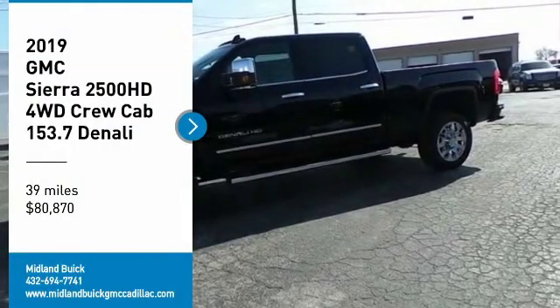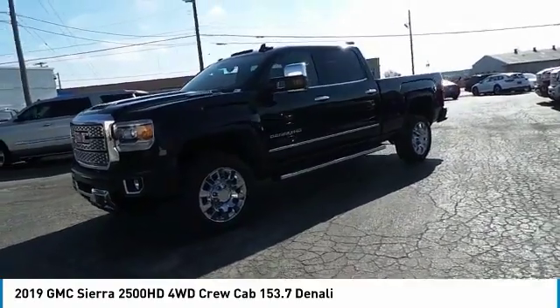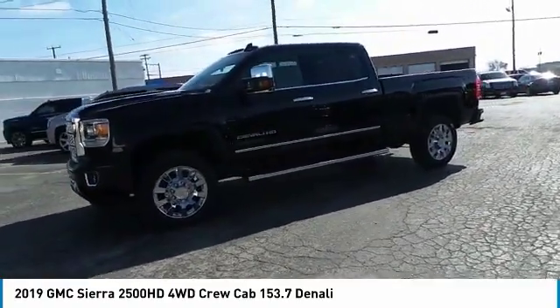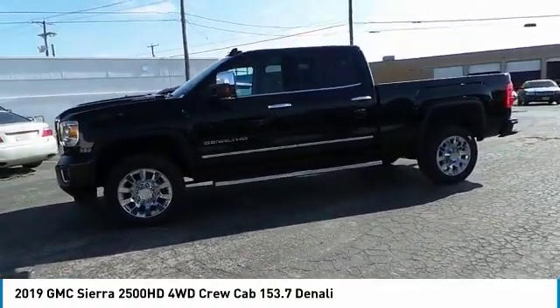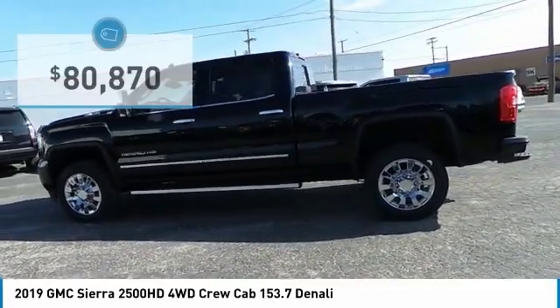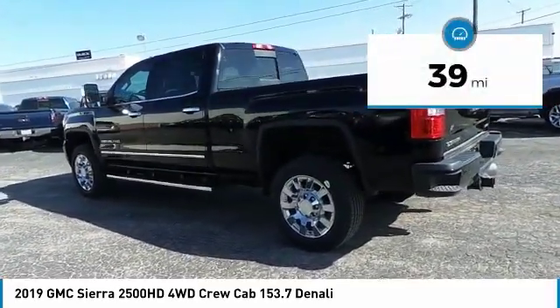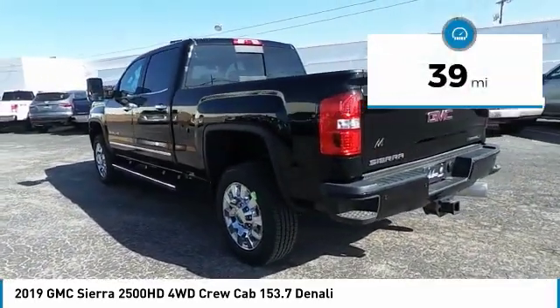You are going to love the 2019 GMC Sierra 2500 HD. The GMC Sierra 2500 HD has all your workhorse basics covered — no worries here — and it's priced below $85,000. This vehicle has less than 100 miles.